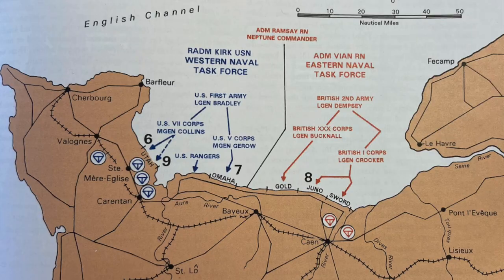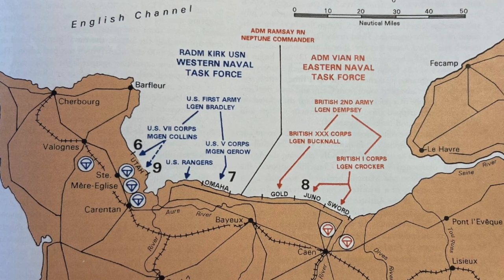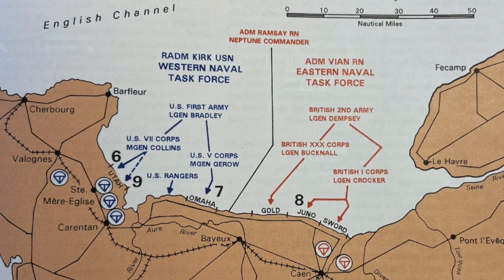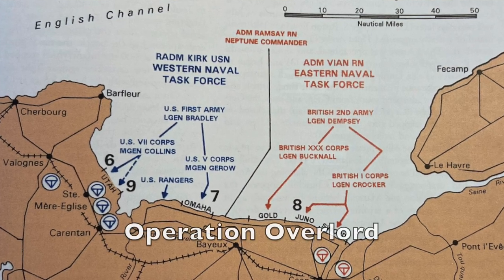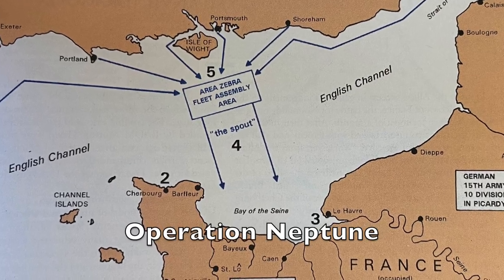While U.S. forces in the Pacific were leapfrogging islands thousands of miles to the west, Allied forces in Europe were preparing to embark on the most ambitious amphibious invasion in the history of warfare — the invasion of German-held France. Historian Craig Simons captured this in his Naval Institute Historical Atlas of the U.S. Navy. The overall European operation would be Operation Overlord; the naval and amphibious part would be Operation Neptune.